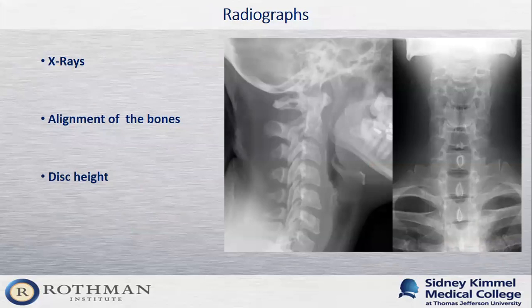Just like in the lumbar spine, we get X-rays of the neck to evaluate alignment — is there a scoliosis, deformity, or spondylolisthesis contributing to symptoms? We also look at disc height to see if they're symmetric between levels, or if there's underlying disc disease or arthritis developing.